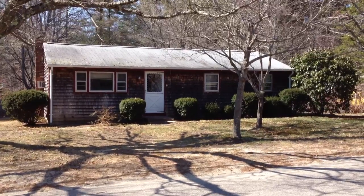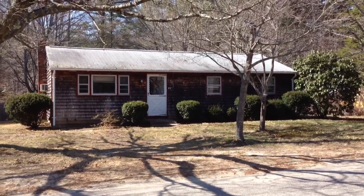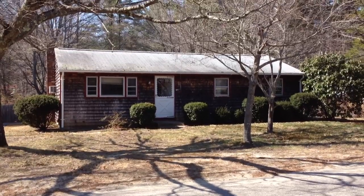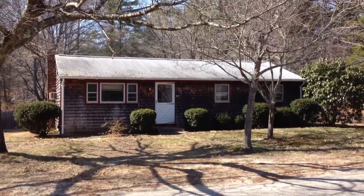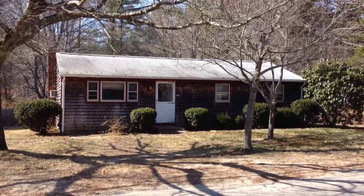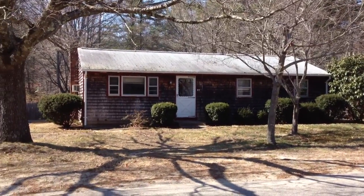This is 69 Carver Road in Wareham. We're in the West Wareham neighborhood, or section, of Wareham. And this is a 3-bedroom, 1-bath ranch. And we're going to go take a look at it.